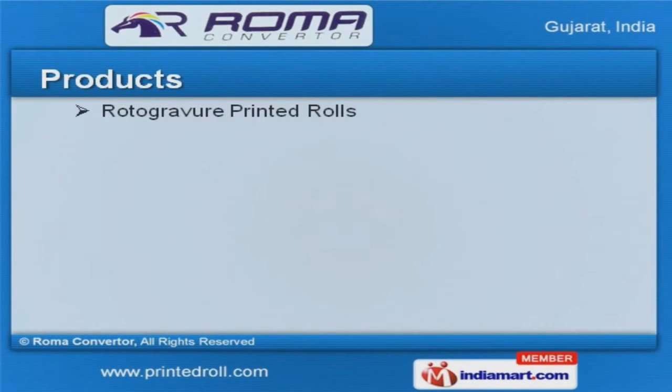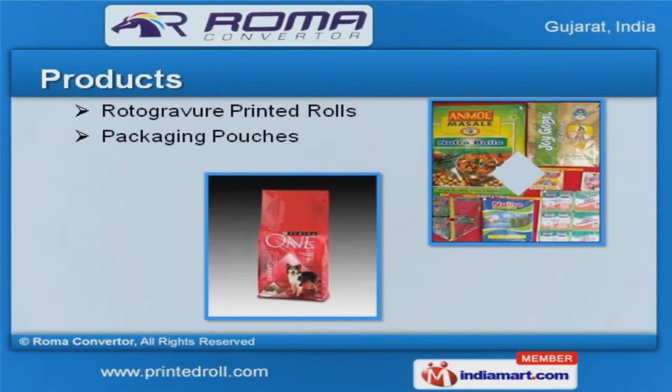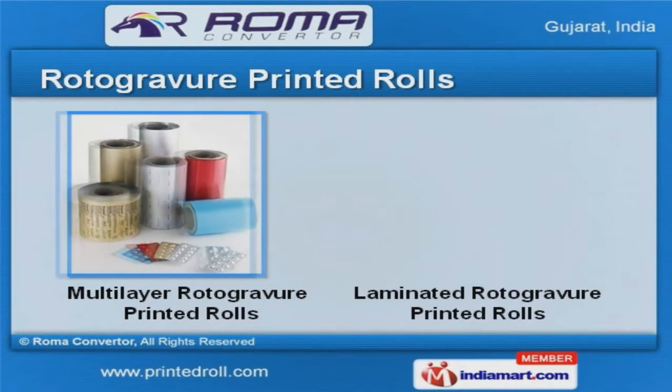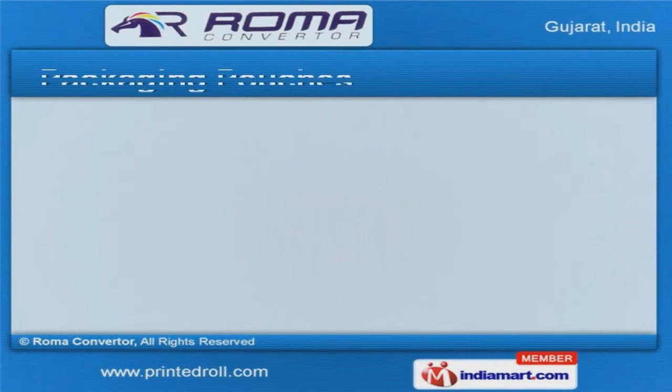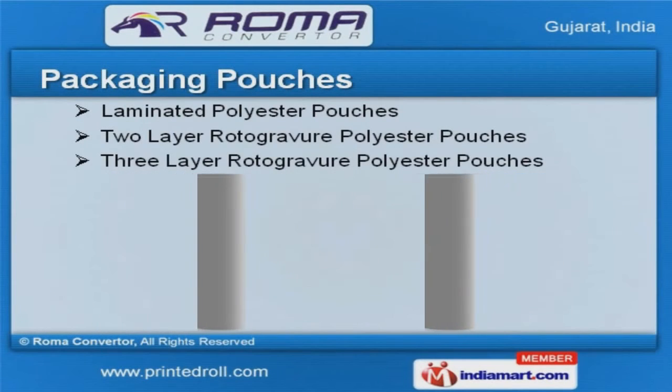We offer a wide assortment of Roto Graveur printed rolls and packaging pouches. Roto Graveur printed rolls offered by us are widely acclaimed in the market. We provide packaging pouches that are best in the industry.